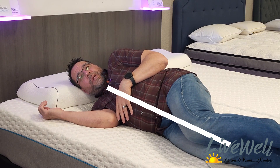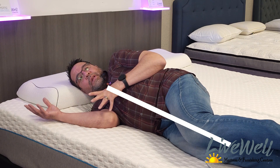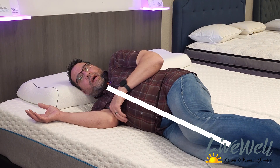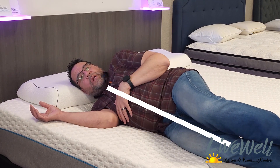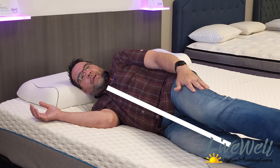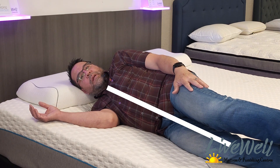So this is the side sleeping position. It's pretty comfortable. I feel straight. I sleep with this bed at home, and I do put a pillow between my knees. With the pillow between my knees, you can see that my hip stays straight.